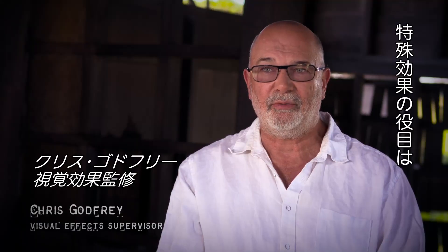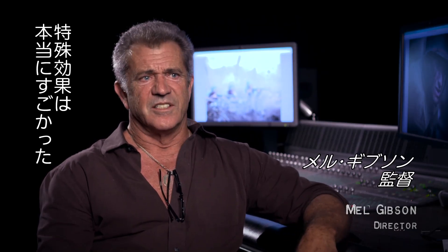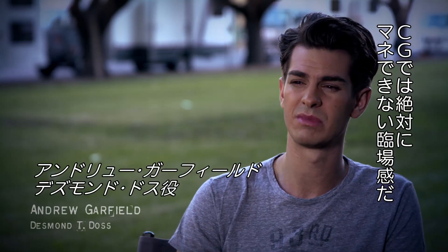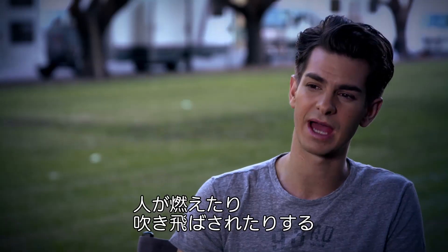The job of VFX is really to expand and extend what we can do. The special effects guys have these explosions that these guys can get really close to. They can stand right over them. It's visceral. You can't ever mimic that, no matter how good special effects get. You can't ever mimic a man on fire being thrown at the camera.